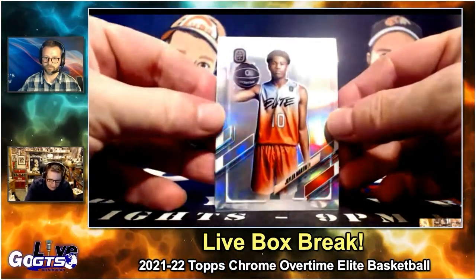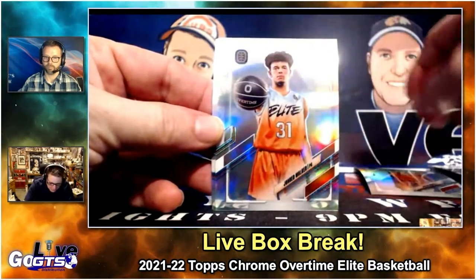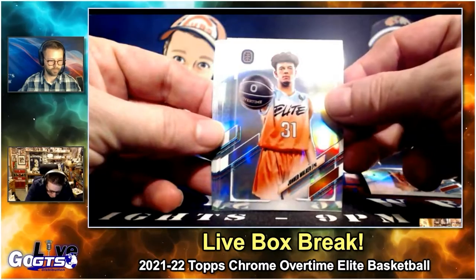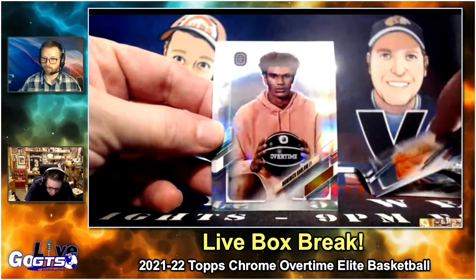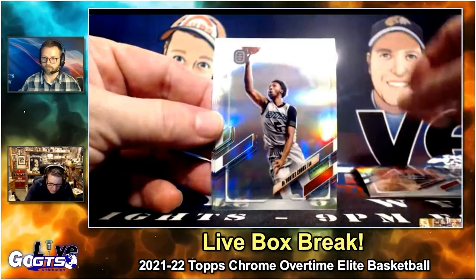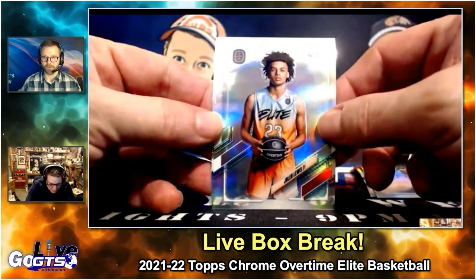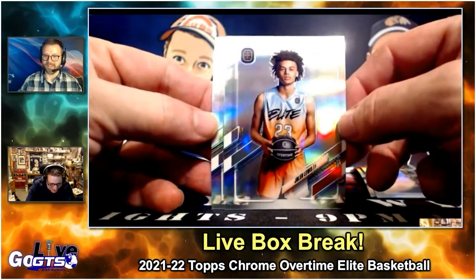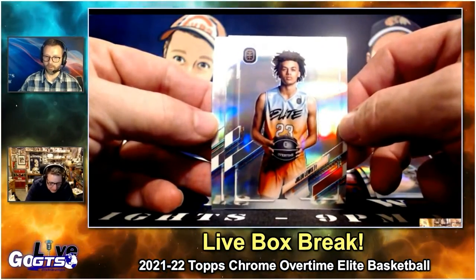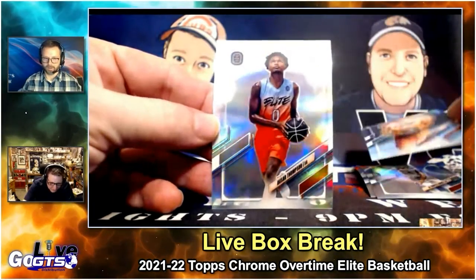Several refractors in each box: Jalen Martin, John Ed Walker, Dominic Barlow, Devontas Cobbs, Jalen Lewis — he's another one of the big ones. He'll be next year's draft, probably the other big one in this product.